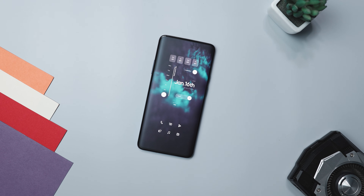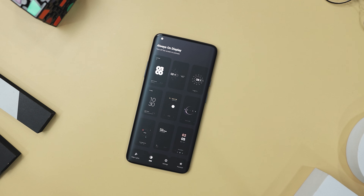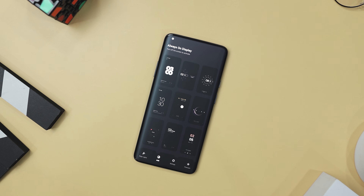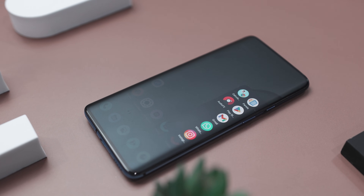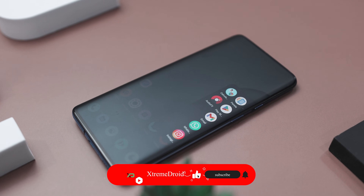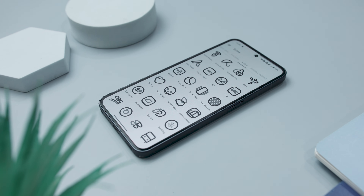So guys, these are some of the best customization apps that you should definitely give a try. Which of the previously mentioned apps did you like the most? Do you know of any other customization app that we should have added to this list? Let us know your thoughts in the comments down below. And for more videos like this, consider subscribing and hit that bell icon so that you never miss any future videos from Xtreme Droid.